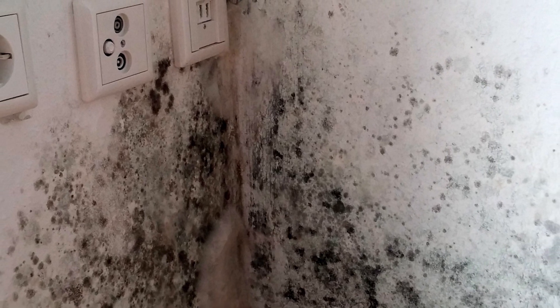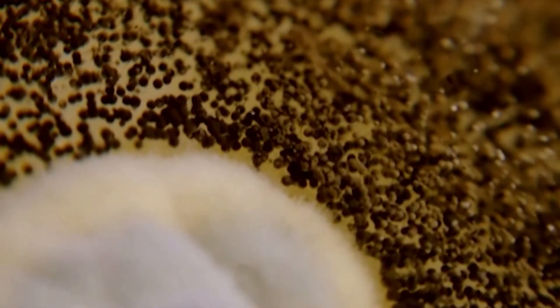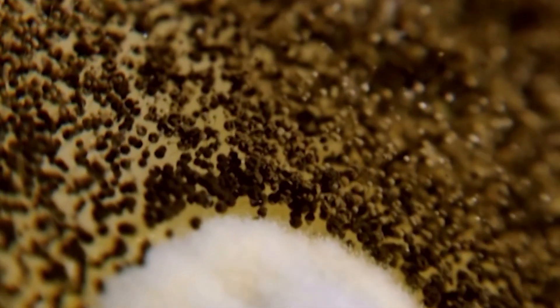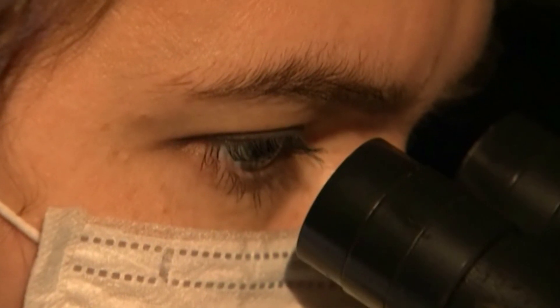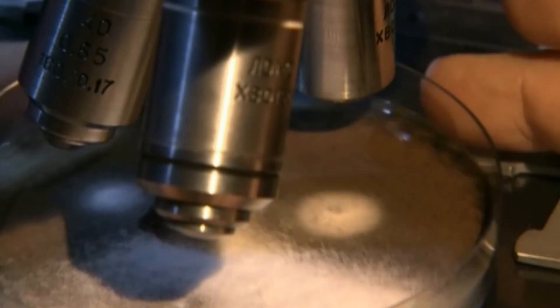If you suddenly begin to suffer from allergies that you previously never noticed, or dark velvety spots have already eaten part of the wallpaper or window frame, then act immediately. These growths are black mold fungus, which you may face in your house or apartment. It is not easy to destroy, but impossible to ignore.